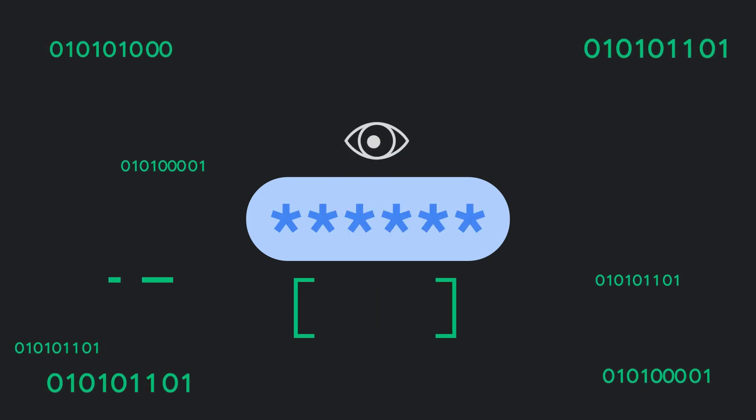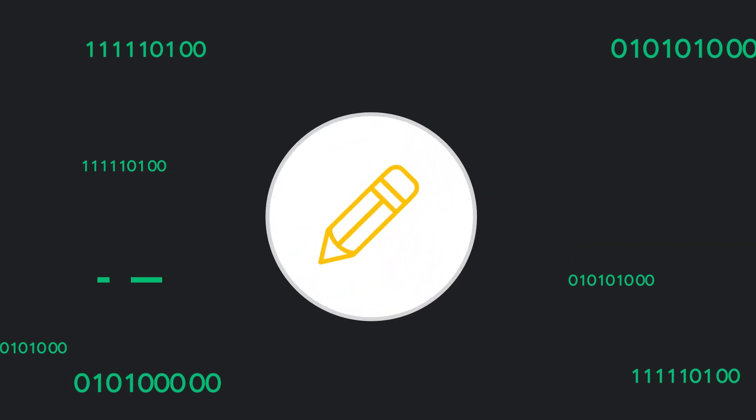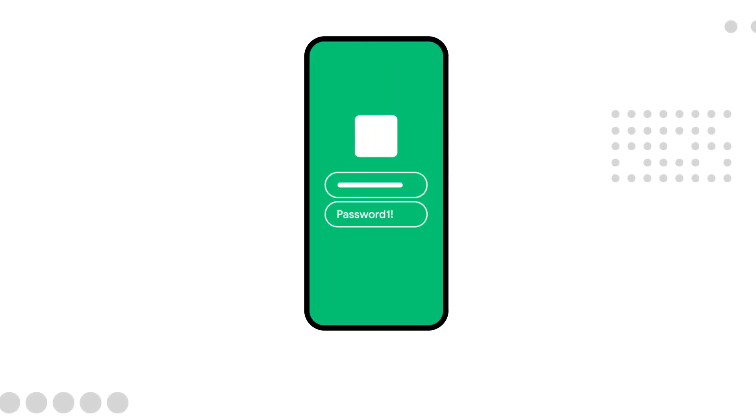It can be easy for cybercriminals to steal your sensitive information if you're not careful. Especially if you're someone who stores passwords in a notes app, reuses passwords, uses variations of the same password, or uses simple passwords like 123456.